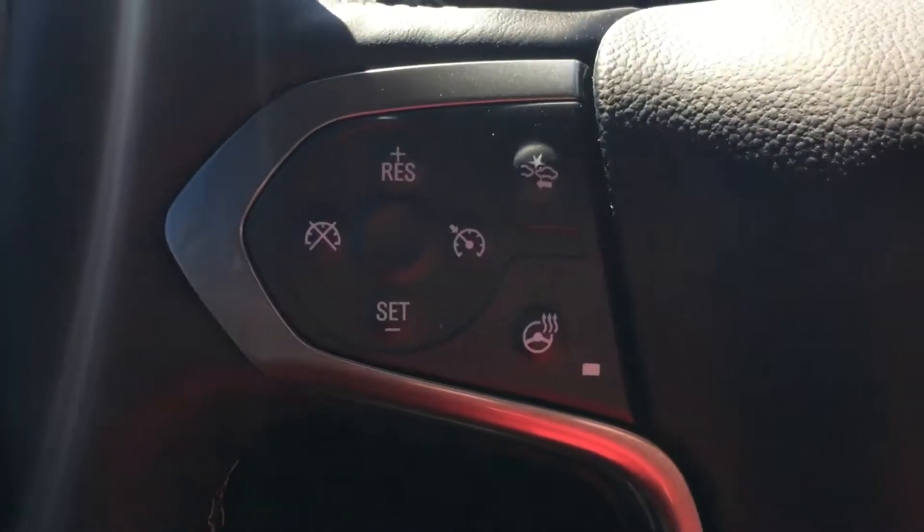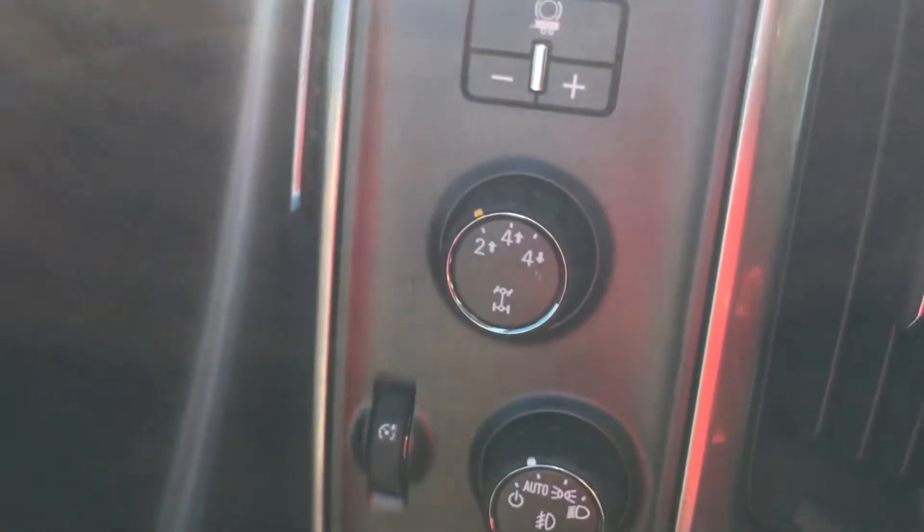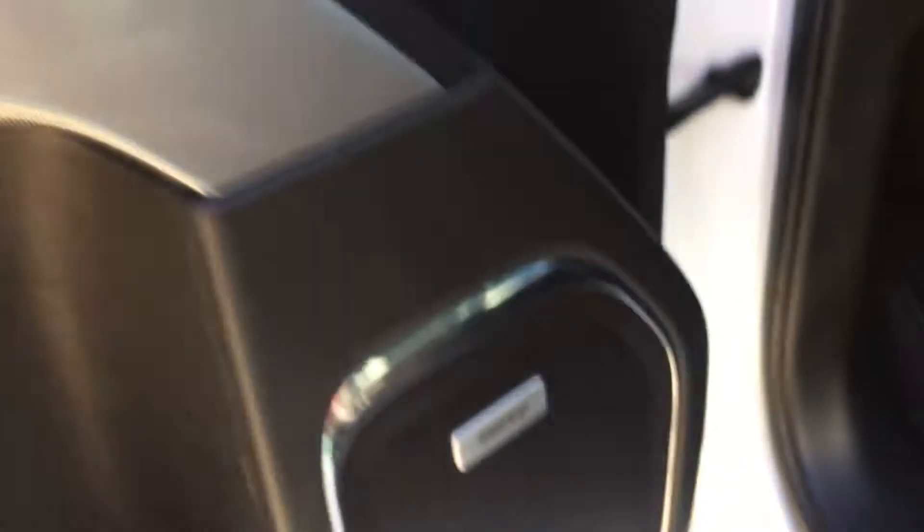It does have adaptive cruise control. You also have memory seating. Stepping outside, here are your four-wheel drive switches. It's got premium Bose audio.